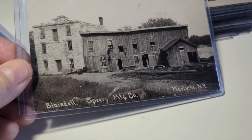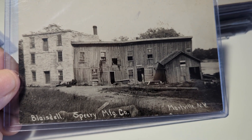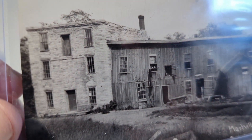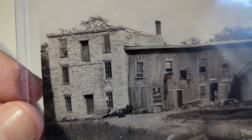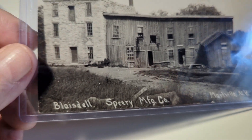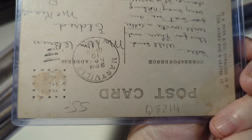Here's the Blaisdale-Speery Manufacturing Company, Martville, New York. Wow, look at the state of that building — this one is super early and looks like it's ready to fall down. They are a manufacturing company. Very, very cool. Postmarked on the back.